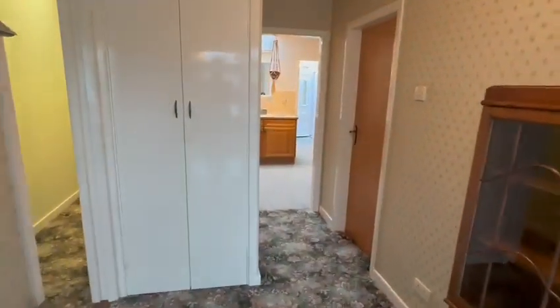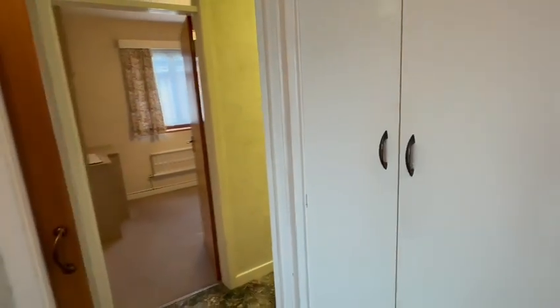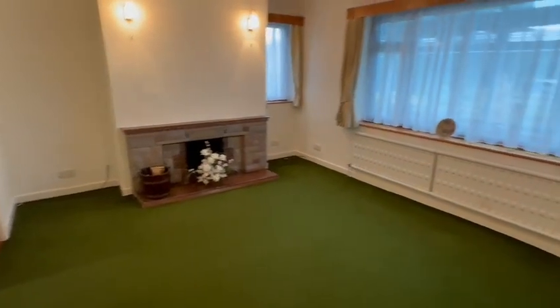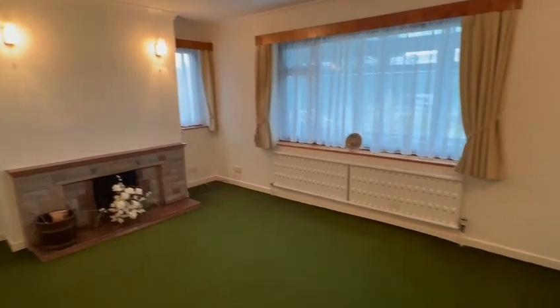The property has oil central heating. You've got a useful cupboard, a door to the internal hallway leading to the bedrooms, and access into the kitchen from the hall. From the hallway you also have access into this good-sized living room across the front, with a radiator.